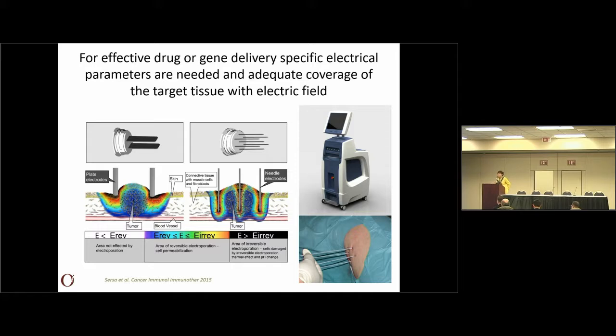There are different electrodes available on the market for the treatment. You can use either plate electrodes or needle electrodes, and depending on the electrode used, there is a different field distribution. For the deeper seated tumors and for the liver tumors, we are using single needle electrodes for the treatment.